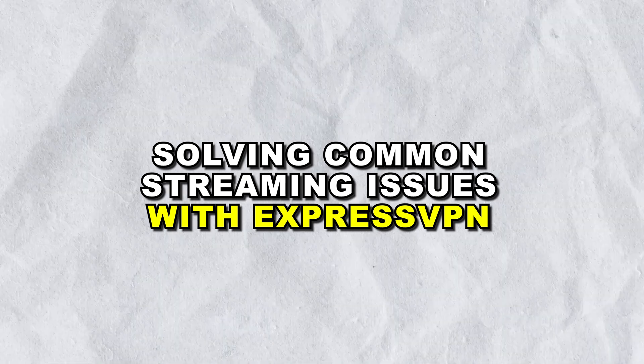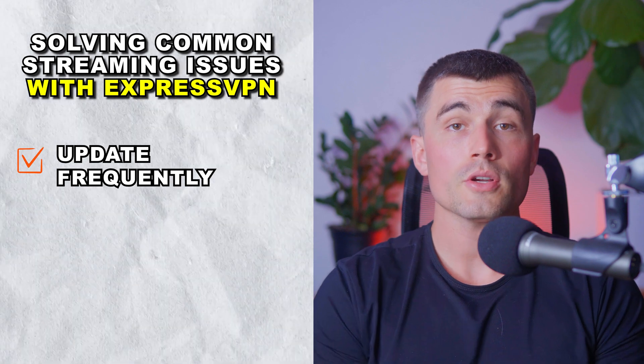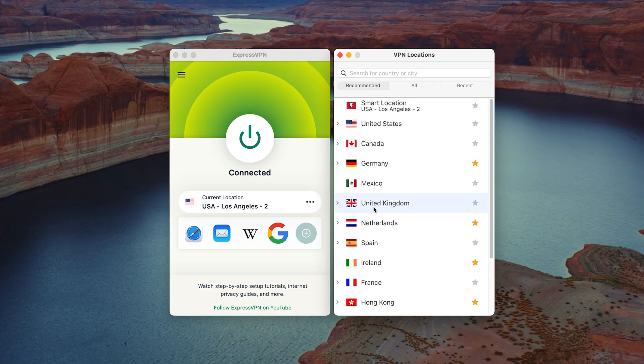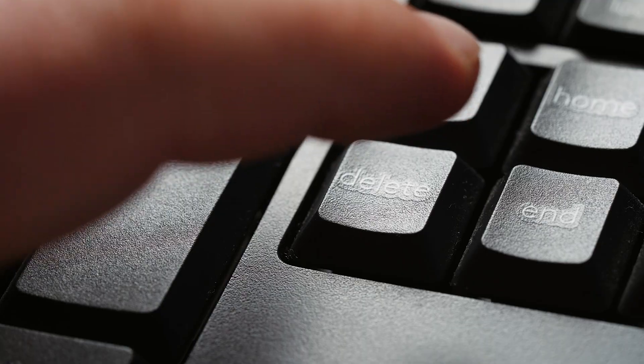Solving common streaming issues with ExpressVPN. Even the best services can encounter issues. Here are some solutions to common problems while using ExpressVPN with Netflix. Update frequently: keep your ExpressVPN app updated to benefit from the latest features and security updates. Switch servers: if you're having trouble with one server, switching to another can provide a more stable connection. Clear cache and cookies: your browser's cache can store location-based data that may conflict with your VPN location — clearing your cache and restarting your browser might help. Try different protocols: if you're experiencing slow speeds, change the protocol in the ExpressVPN settings to improve performance.